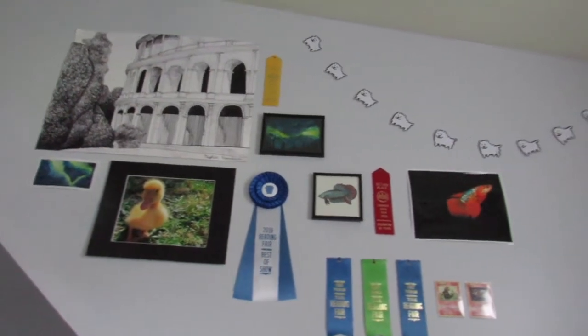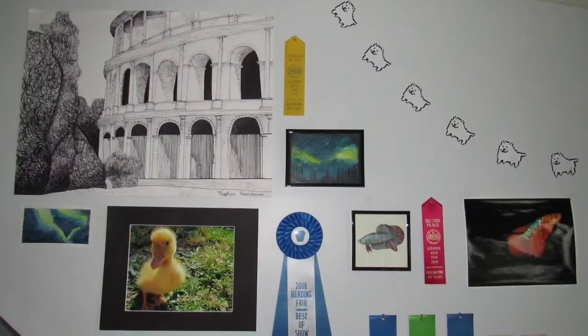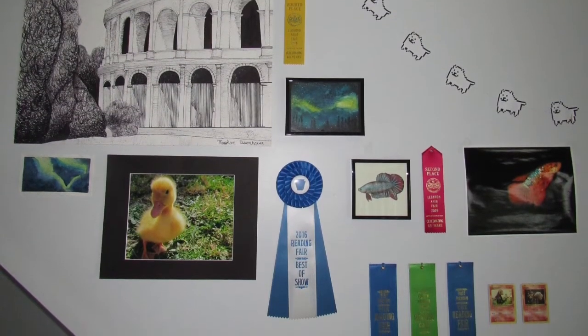I have my art wall, which isn't even complete yet — I have so many things I still need to hang up. I will be competing in the fair again so hopefully I can bring home even more ribbons this summer.